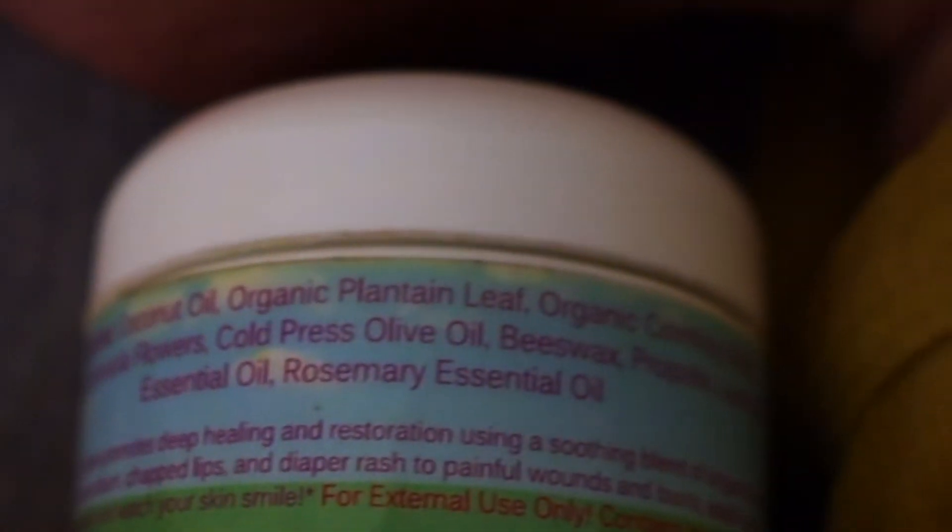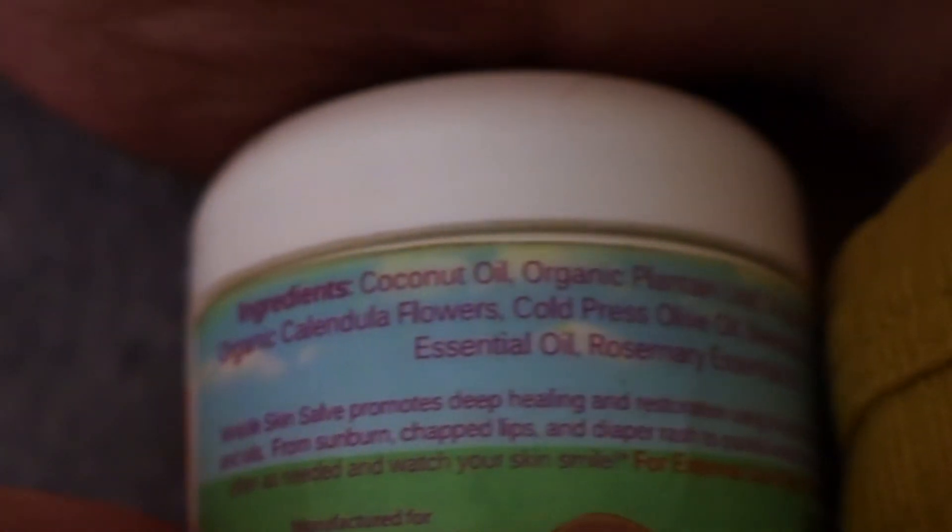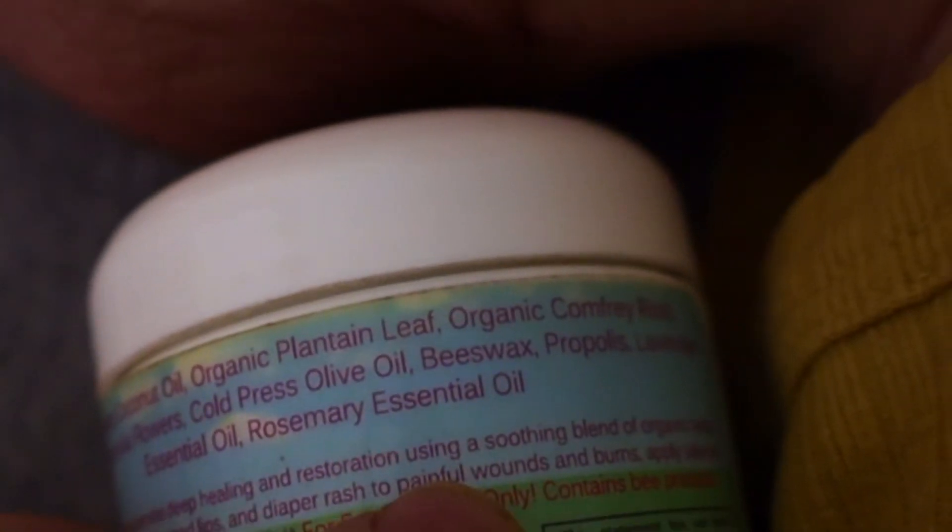I would either lather her head and face with that, or with this miracle salve — this is what my midwife recommended. It's strictly coconut oil, plantain leaf, comfrey root, calendula, olive oil, beeswax, propolis, lavender, and raspberry essential oil. It's all natural ingredients and I completely trust them — these are ingredients that I use anyway.